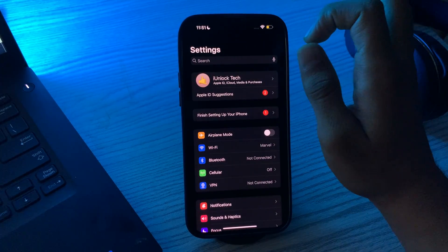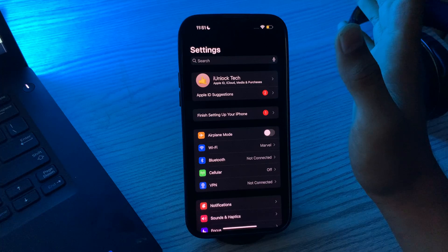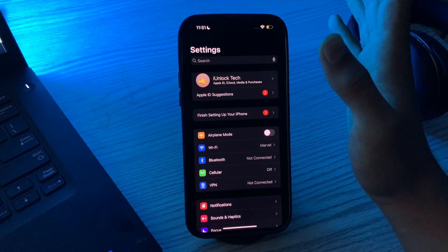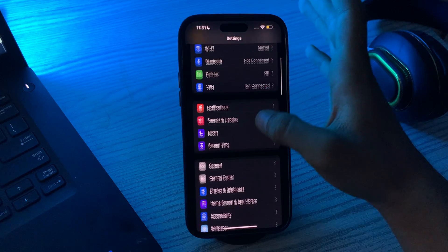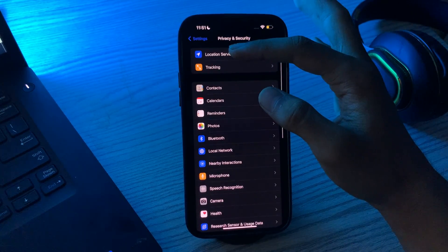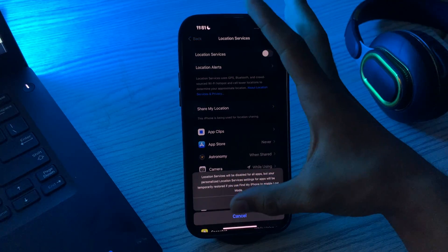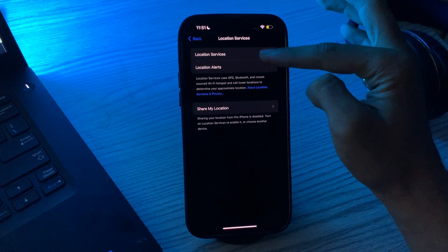Next, check your Location Services settings, as Find My iPhone requires Location Services to work. Go to Settings, then go to Privacy and Security, and tap on Location Services. See if it's disabled or enabled — if it's disabled, simply enable it.